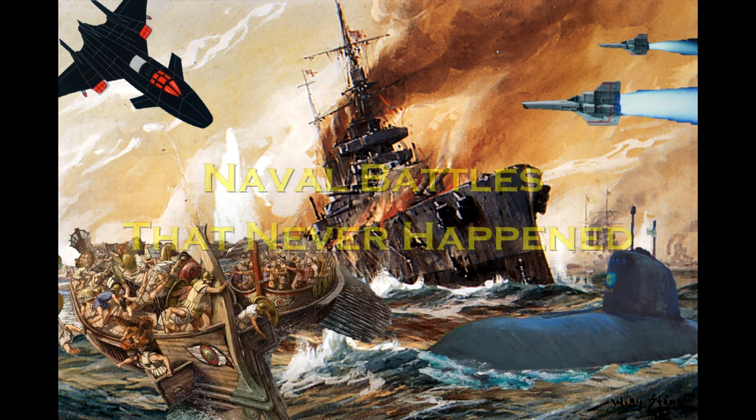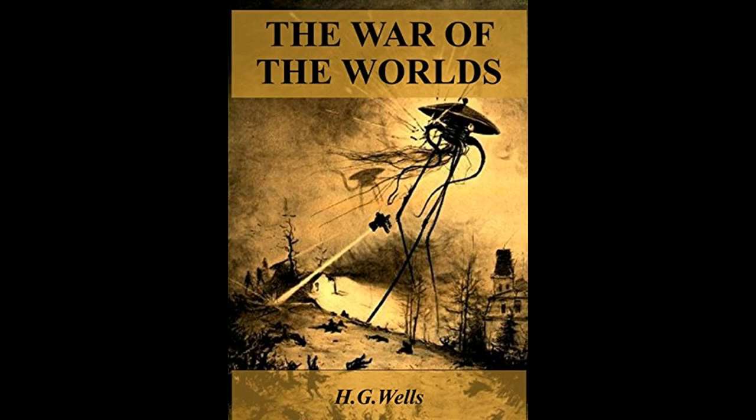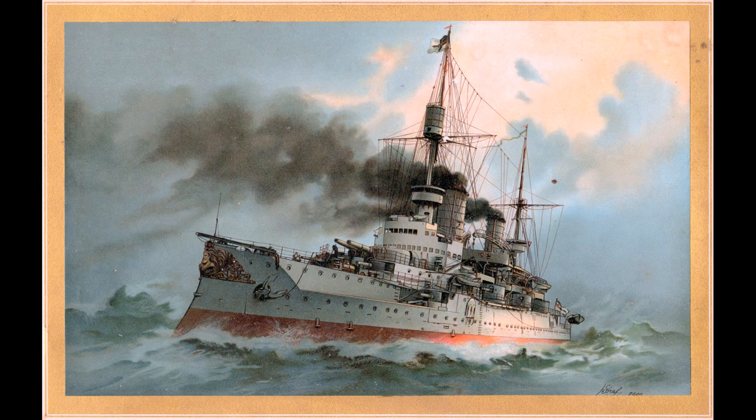Welcome to the second episode of Naval Battles That Never Happened. Today we're going to be looking at HMS Thunderchild, the fictional warship mentioned in H.G. Wells' War of the Worlds, and how effective it might have been in real combat against an adversary other than the Martians.